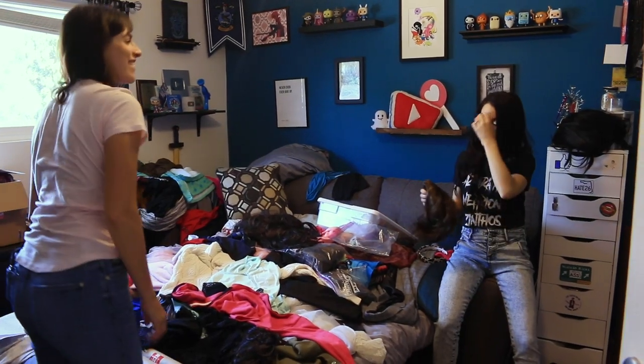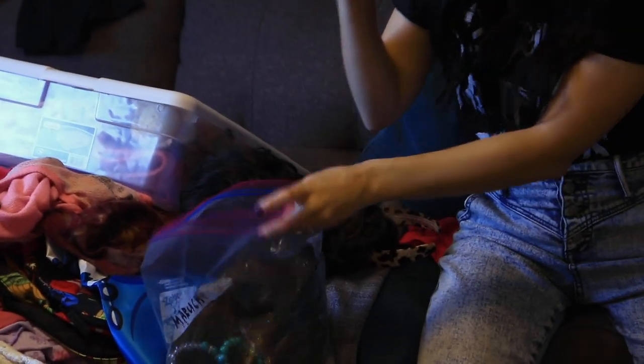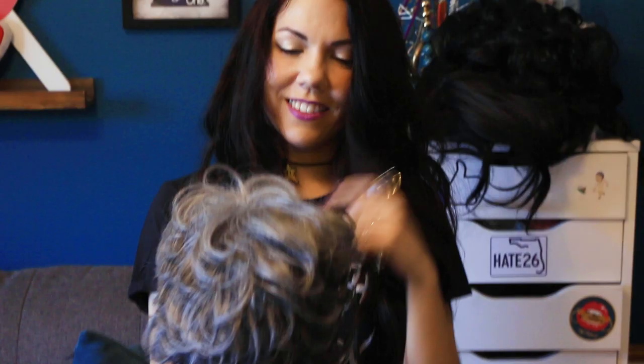I've got over 30 wigs — all of this is wigs. These are Marucci's bracelets. Do you get inspired by the wig for the character sometimes? Yeah, I think the wig is what makes it for me — when it transforms me. This is probably the most important wig; that's my most popular character. And yet here it is tossed in a bag. And I don't know where her bag is either.